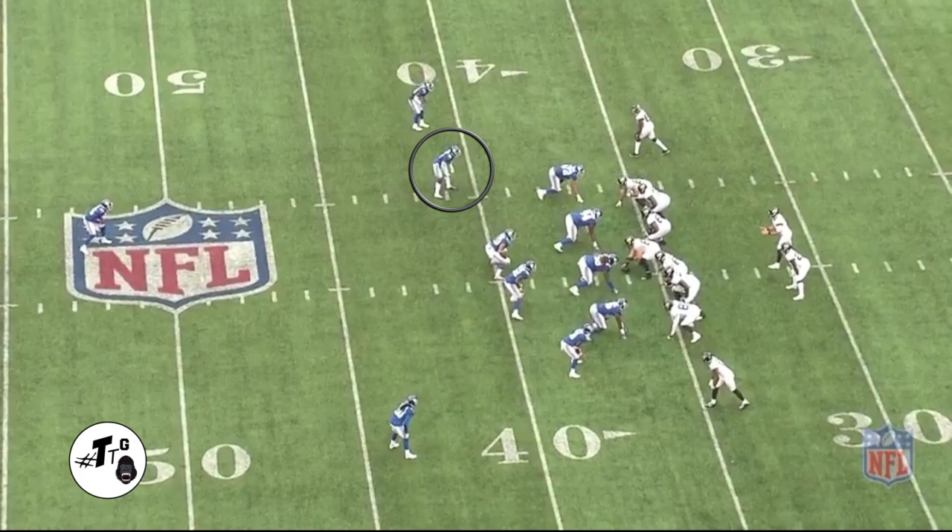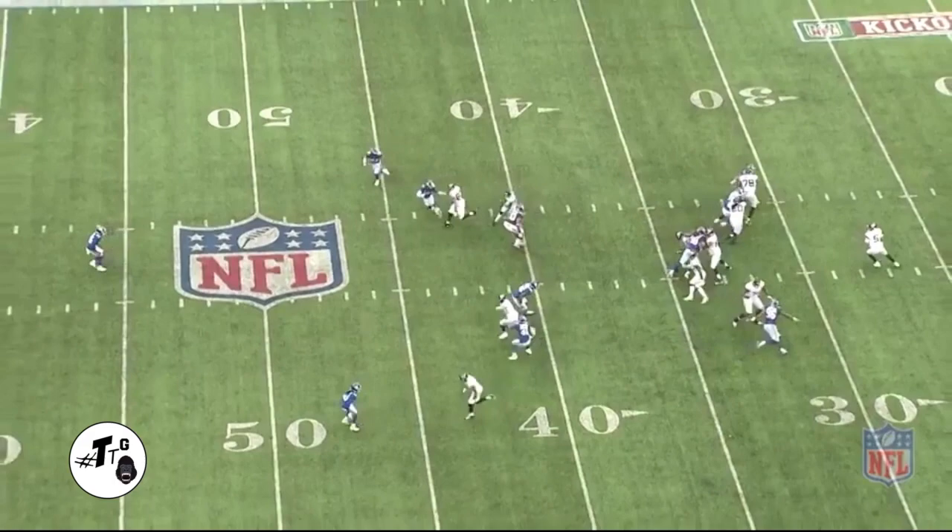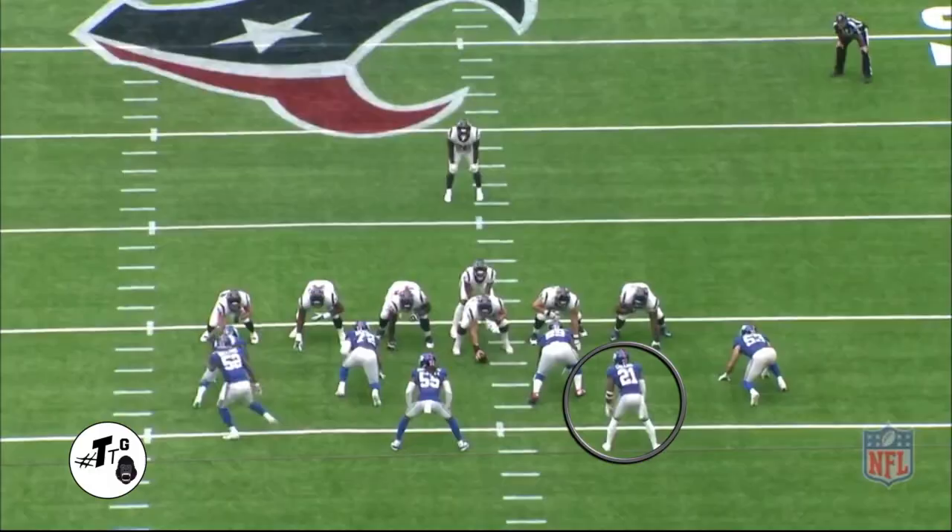12 personnel, cover one. Five yards off of O'Shaughnessy, he's playing a catch technique. He does a good job of collisioning at the top of the route right when he was trying to break, and ducking underneath to get his hand in there for the PBU.